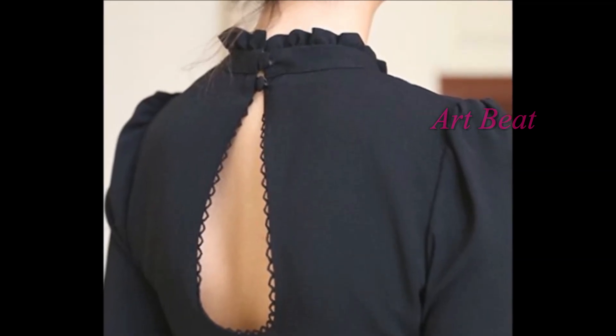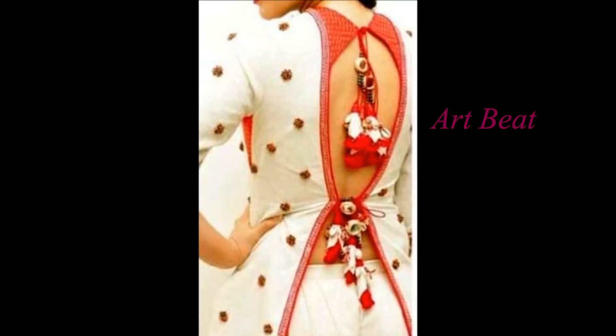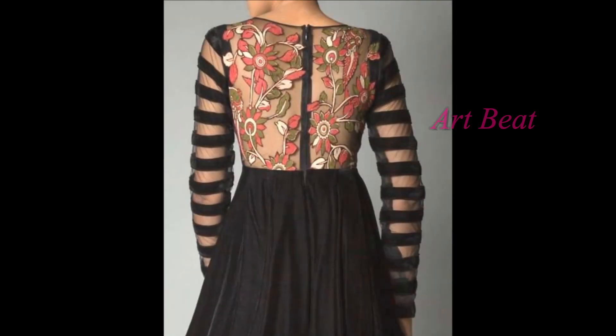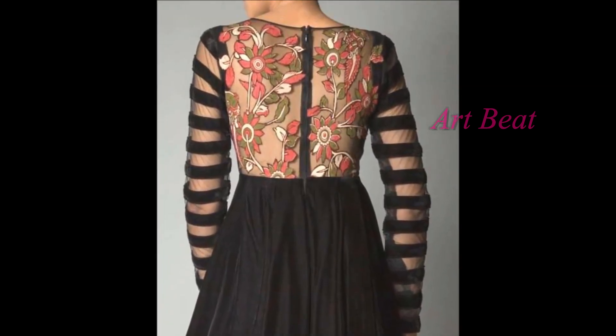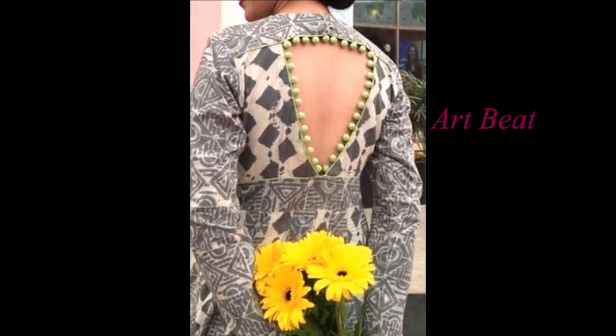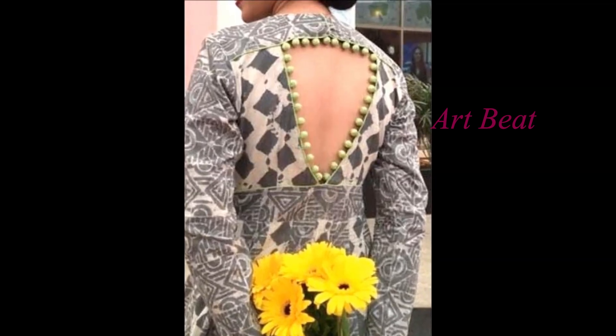If you are looking to shop dresses, kurtis, kurtas, tops and Punjabi suits for yourself, go through all the designs in this video. These designs will help you in knowing the latest and trendy patterns in backneck of kurtis, kurtas, tops, Punjabi suits and dresses.